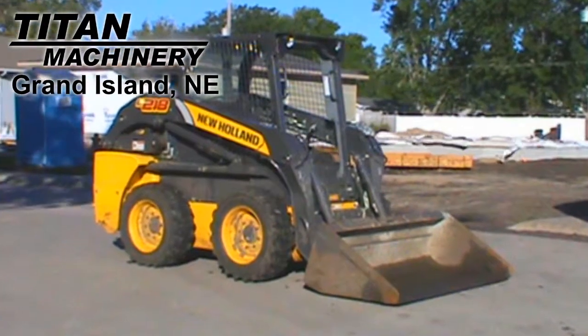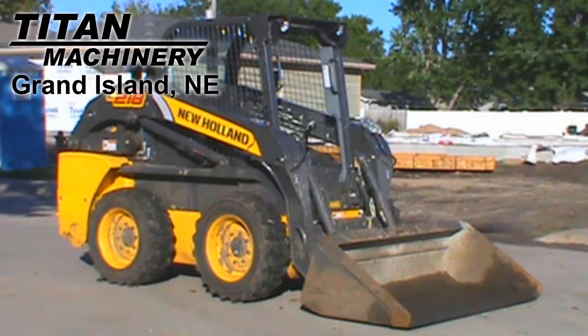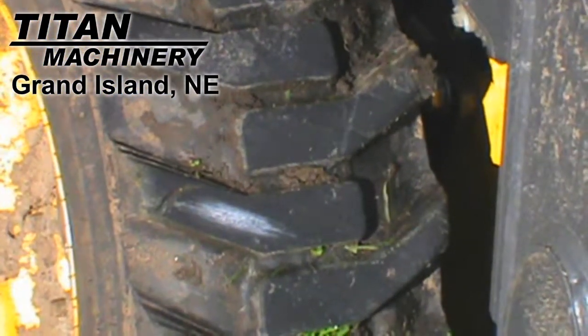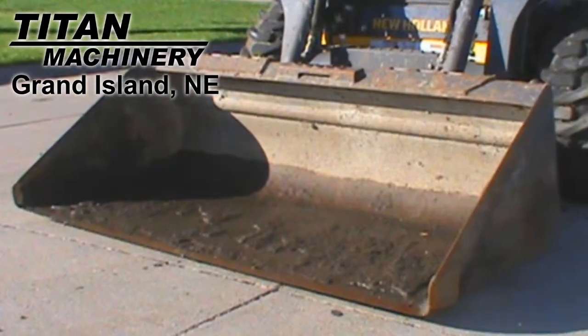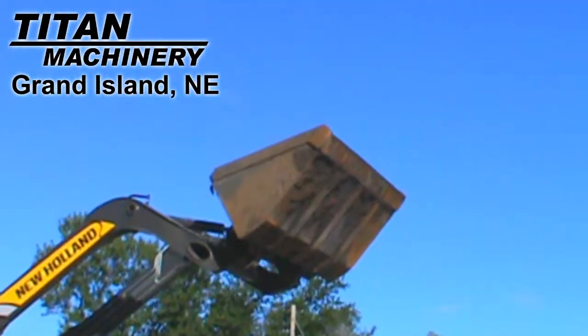Available at Titan Machinery New Holland of Grand Island, we have this 2012 New Holland L218 with 171 hours. The tires are Galaxy 10x16.5s. It comes with a standard bucket and it has an 1800 pound rated lift.